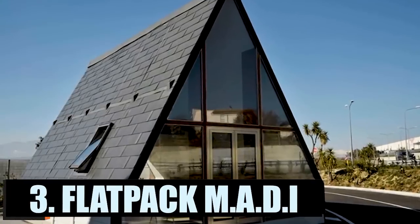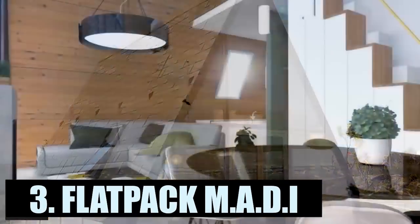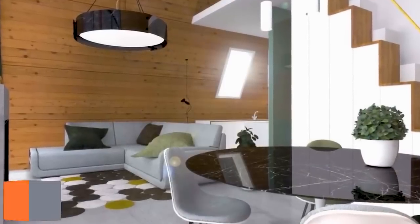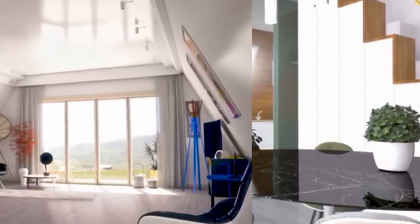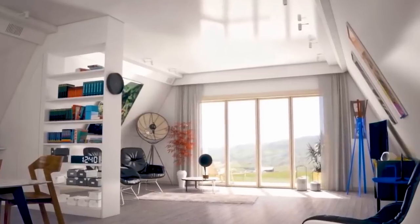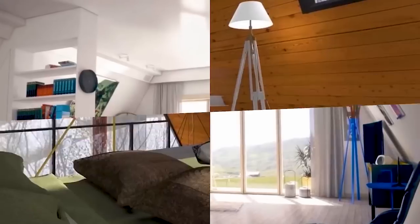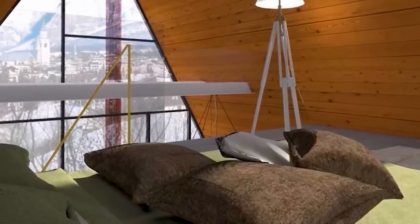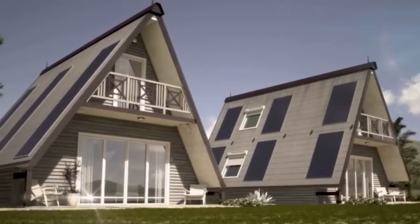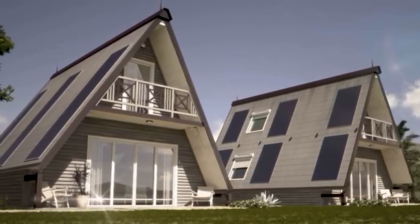The MADI is a 21-foot-high A-frame that comes in several sizes ranging from 290 square feet up to 904 square feet. Each two-level home comes with a dining area, kitchen, and bathroom on the lower floor, with the bedrooms on the upper. Rooftop solar panels, LED lighting, water tanks, and a gray water system can easily be installed. Additionally, the electrical wiring, plumbing, and HVAC systems are already in place. The multifunctional prefab structure is shipped flat via truck to its building site.